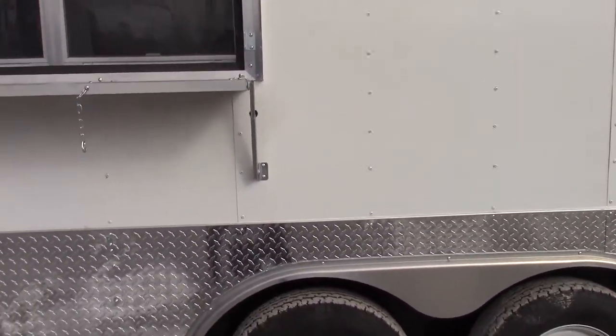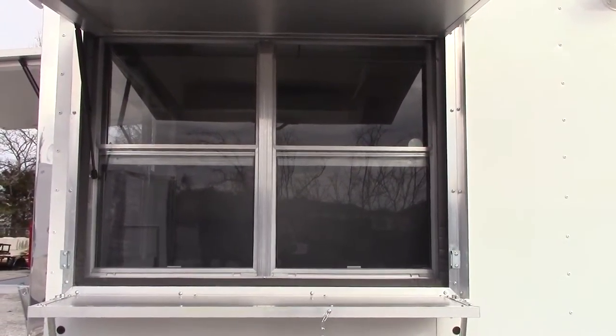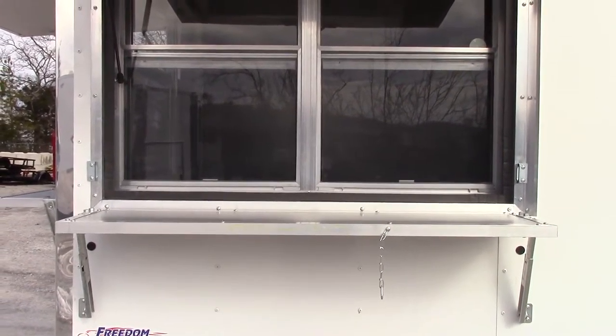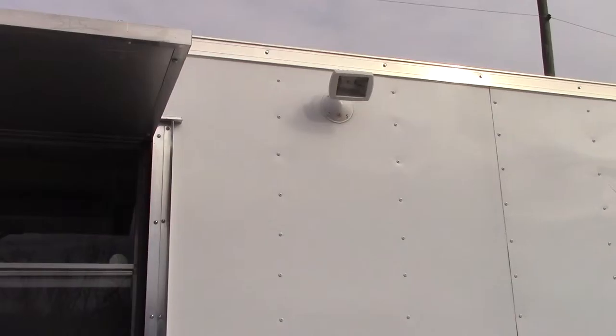Towards the rear, we have a four foot concessions window with sliding glass and screens. It has a fold down serving tray. To the right upper part of this window we have a halogen flood light.